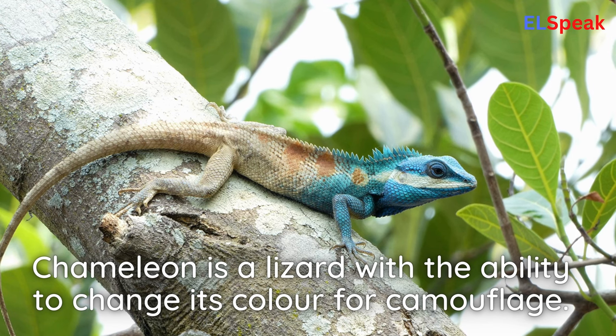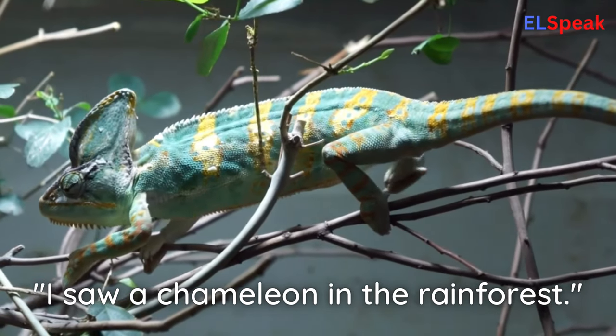Chameleon. Chameleon is a lizard with the ability to change its color for camouflage. I saw a chameleon in the rainforest.